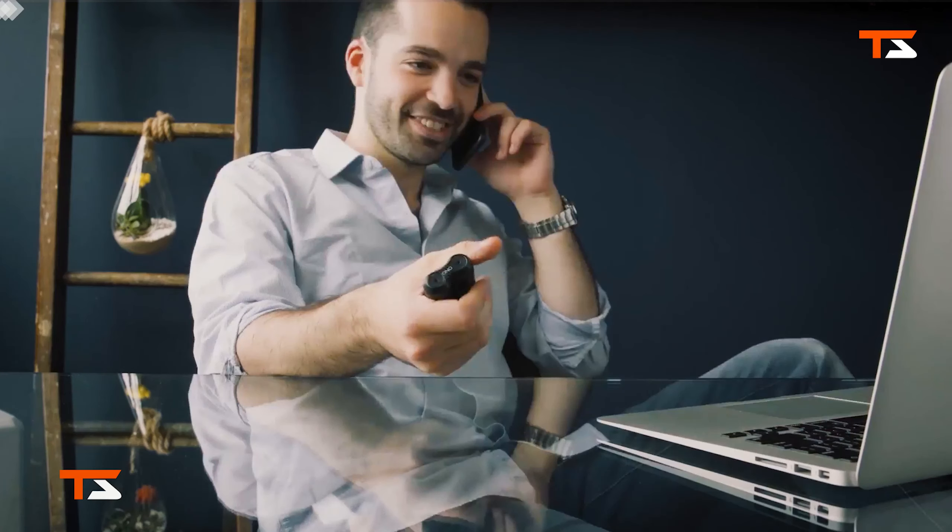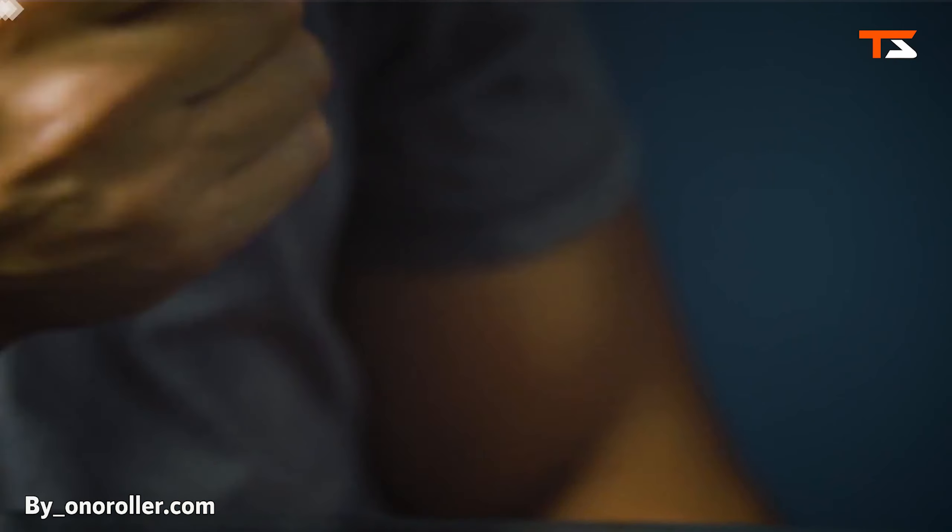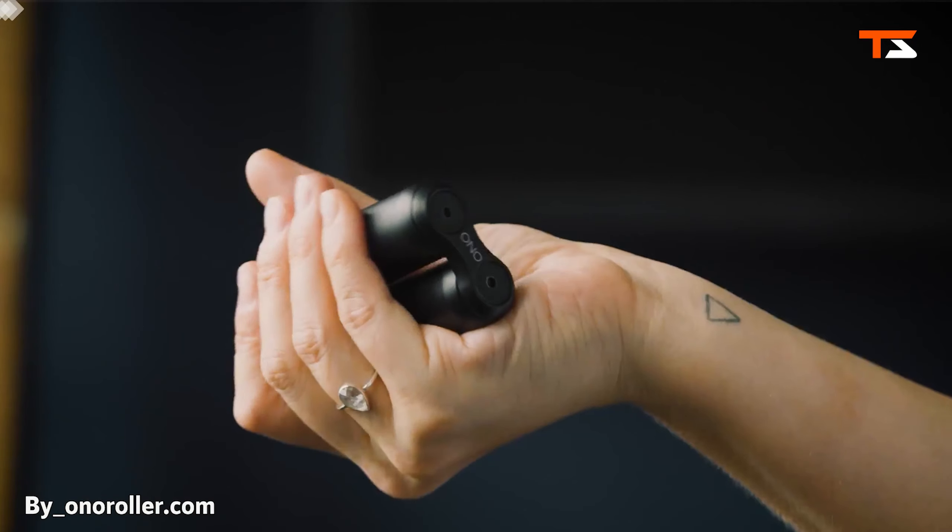Everyone fidgets with something, whether it's tapping your foot, clicking your pen, biting your nails, or something else. Anxiety manifests in many ways.